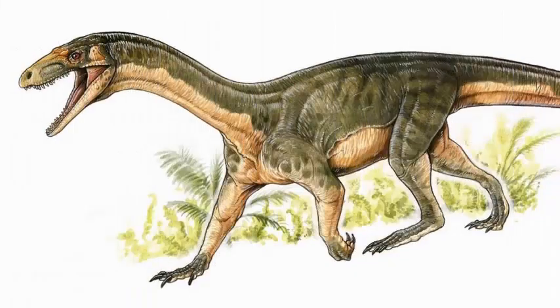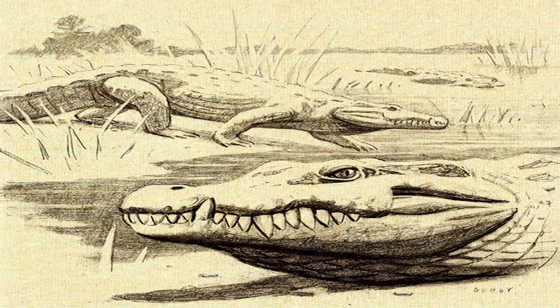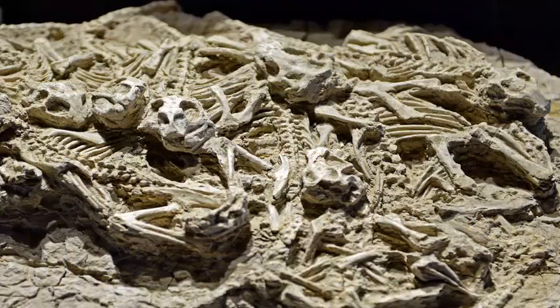Many paleontologists have asked what the earlier dinosaur relatives looked like, as the fossil record in this period of time is sparse. Some supposedly walked on two legs, looking a bit like miniature dinosaurs.